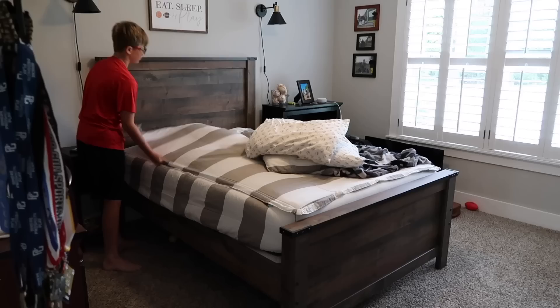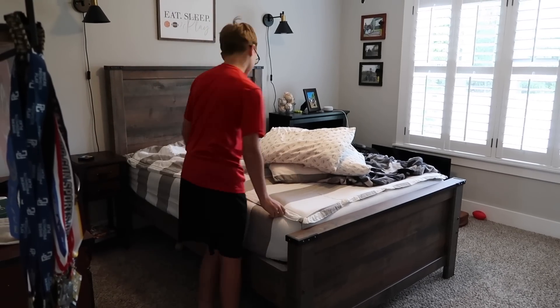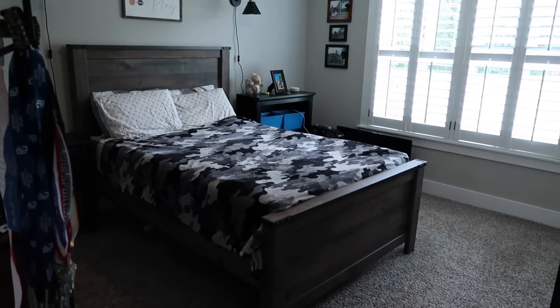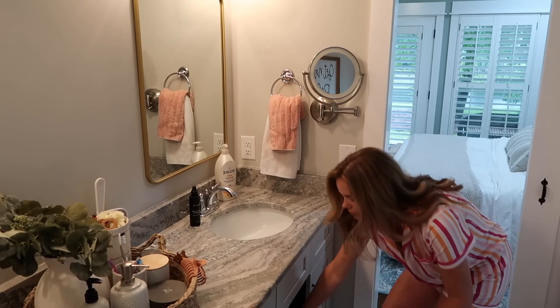After they're done with their devotionals, they head upstairs and start making their beds, brushing their teeth, and getting dressed — all the things. While they're doing that, I head back into my room and get myself ready for the day.